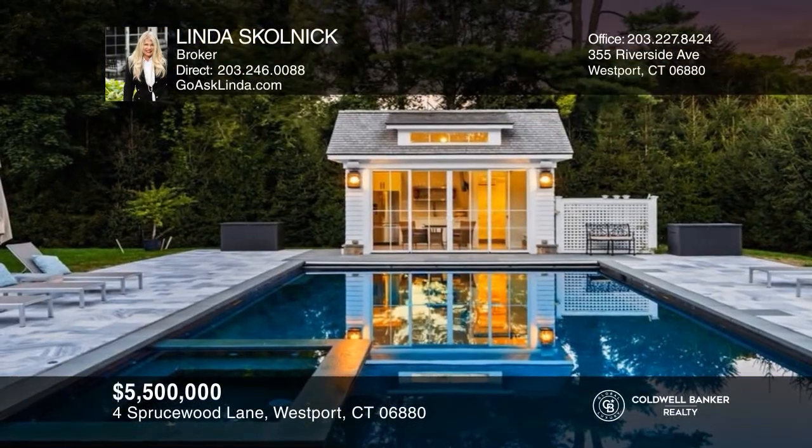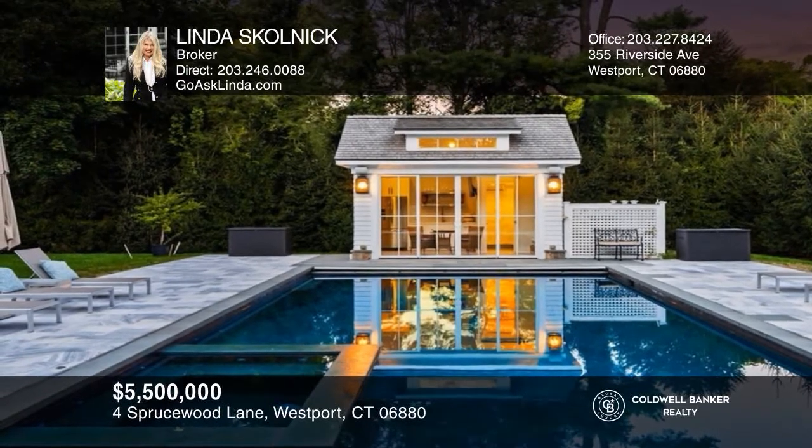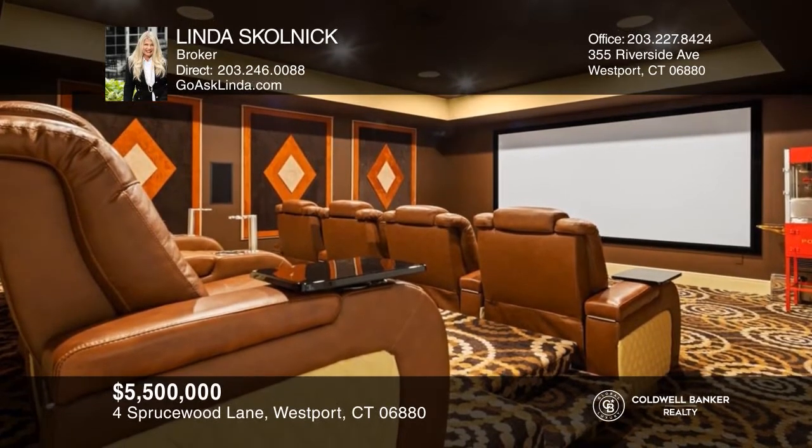Elegant six-plus bedroom custom colonial with pool, freestanding pool house, elevator, movie theater, wine cellar, and more. Linda Skolnick is ready to answer any questions you may have. Give her a call today.